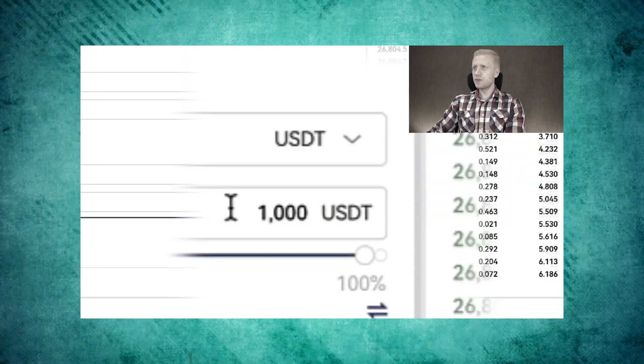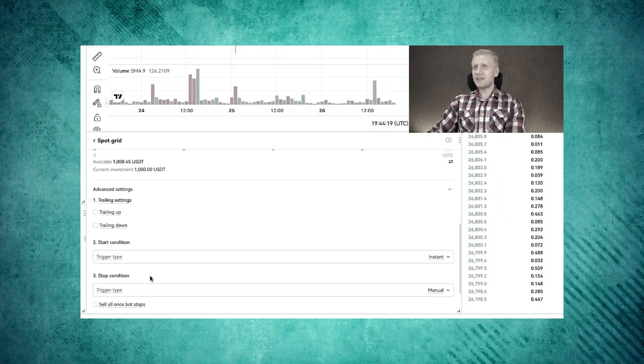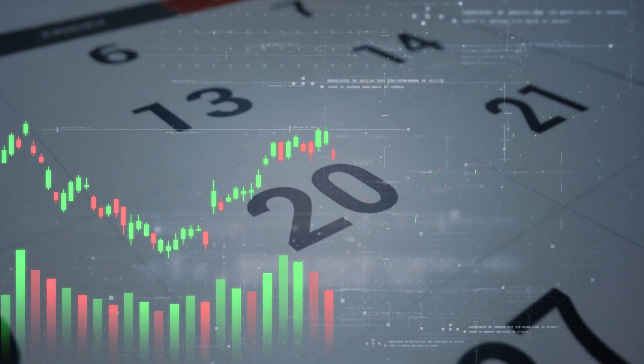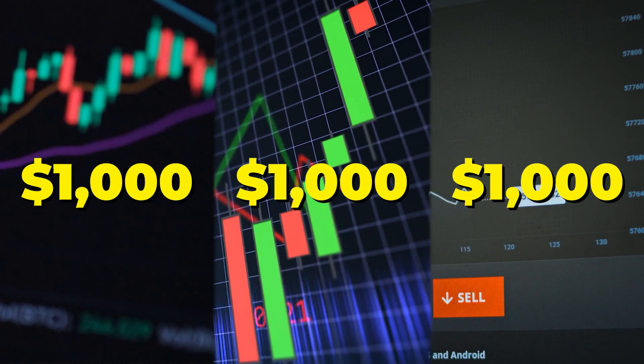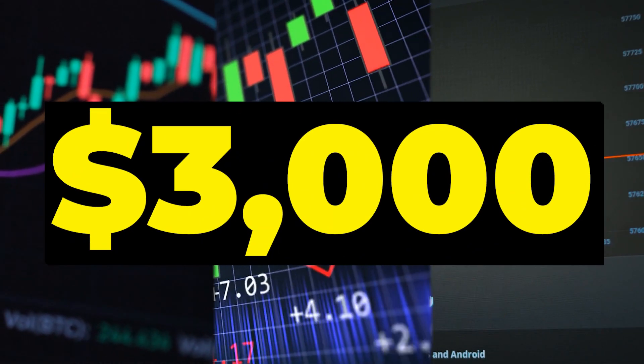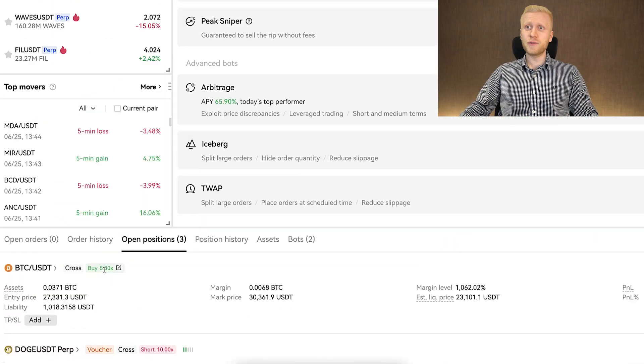In the previous OKX video, I put my own money on the trading bots and I promised to show you the results. The bots have been trading for me for one month and in this video I will show you the results transparently. I put $1,000 in three different strategies, so that is $3,000 in total. As a spoiler, all three different strategies have been generating profits for me.